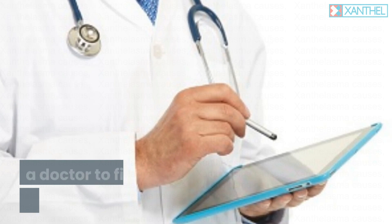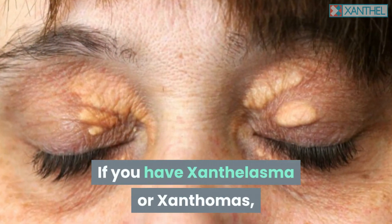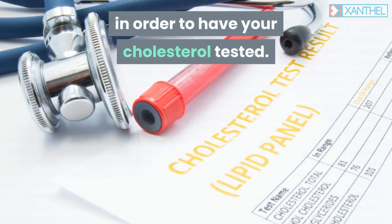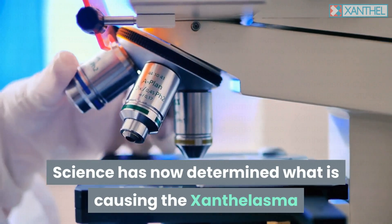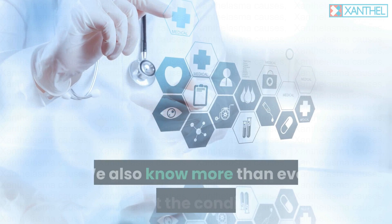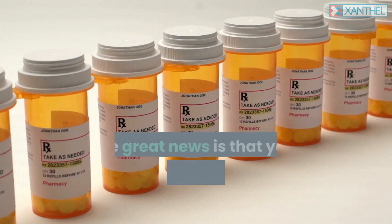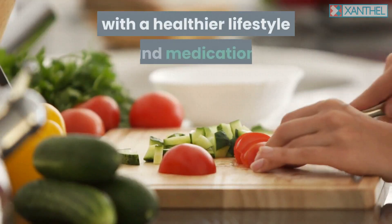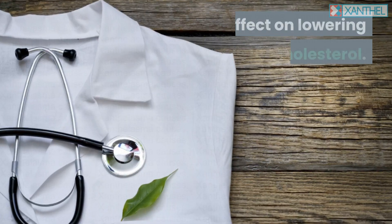Should you see a doctor to find out the main cause? If you have xanthelasma or xanthomas, you should schedule a doctor's appointment in order to have your cholesterol tested. Science has now determined what is causing the xanthelasma and hypercholesterolemia right down to a cellular level, and we know more than ever about the conditions that can arise from high cholesterol. The great news is that your hypercholesterolemia can be controlled with a healthier lifestyle and medication. Drugs called statins have the greatest effect on lowering your cholesterol.